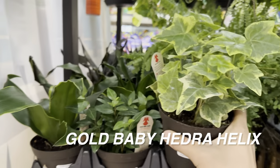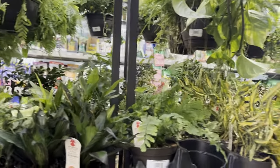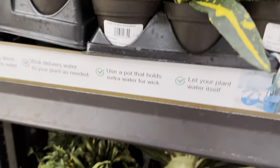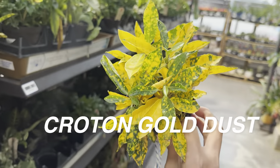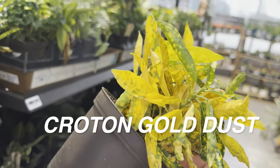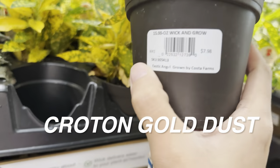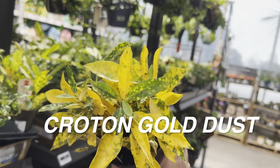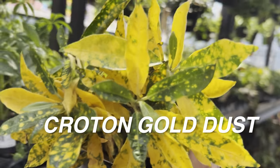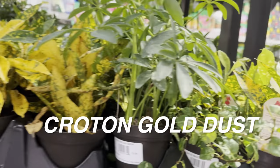I got my Gold Baby Hedera Helix at Calloway's, a local nursery store in Dallas — definitely want to encourage anybody to check out my plant nursery tours in Dallas. We can see a cold damaged Aglaonema here, but I did want to show this Croton Gold Dust — absolutely stunning variegation, probably the most yellow I've ever seen in a Croton. I would totally buy this if I didn't already have one — it's for $7.98.